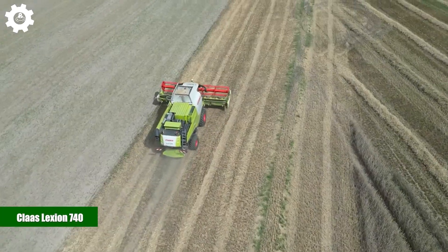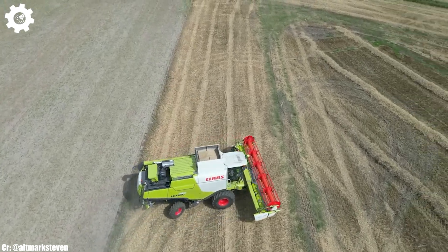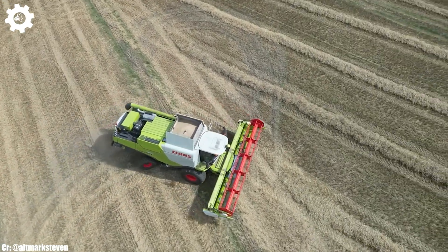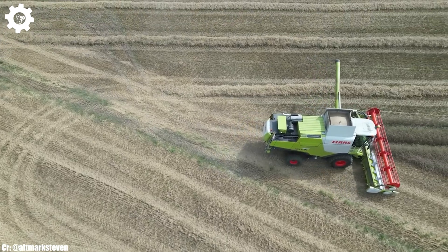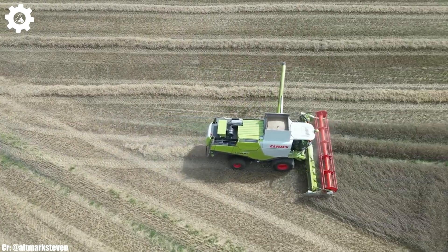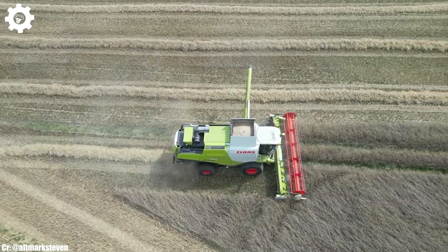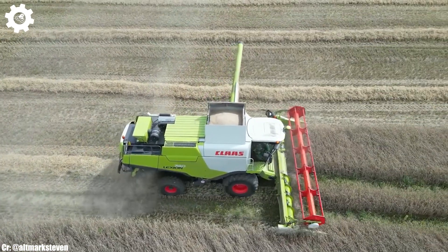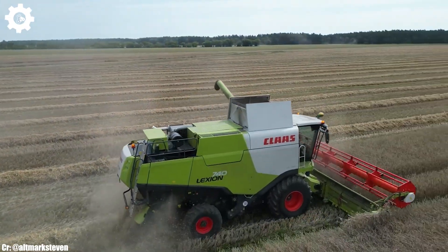Klass Lexion 740. The Klass Lexion 740 is a high-capacity combine harvester that exemplifies efficiency, power, and cutting-edge technology in modern agriculture. Powered by a robust engine delivering up to 381 horsepower, this machine is designed to excel in large-scale grain harvesting operations, ensuring maximum productivity and efficiency in the field.